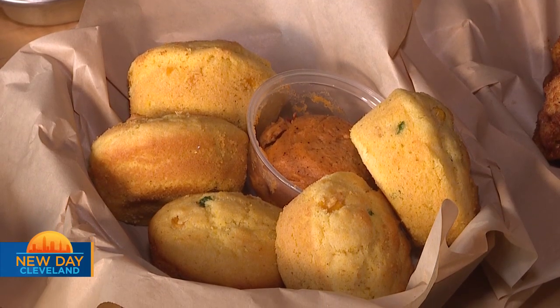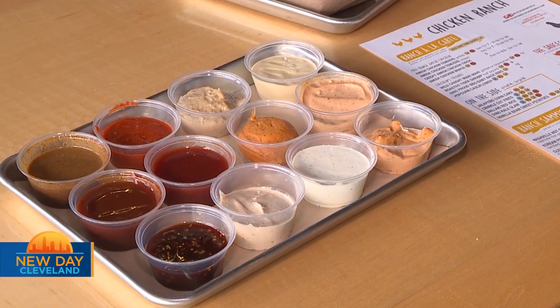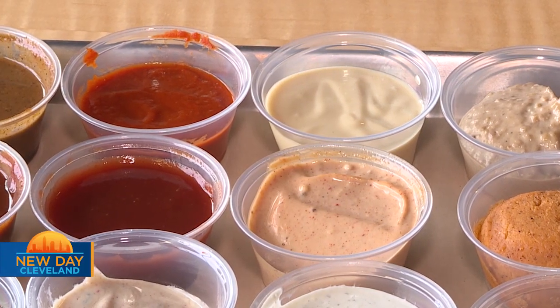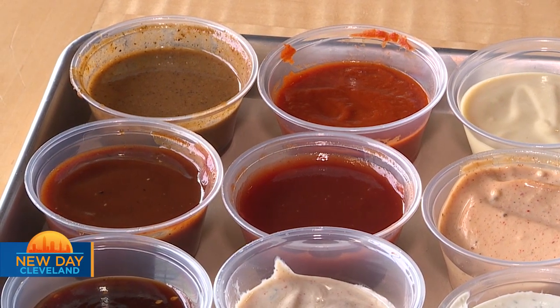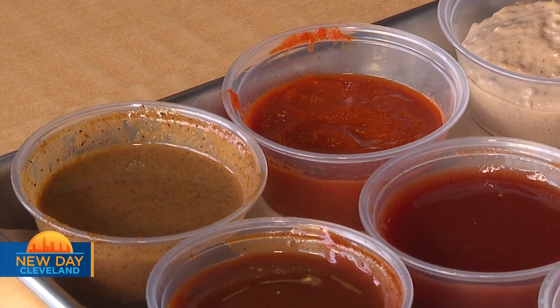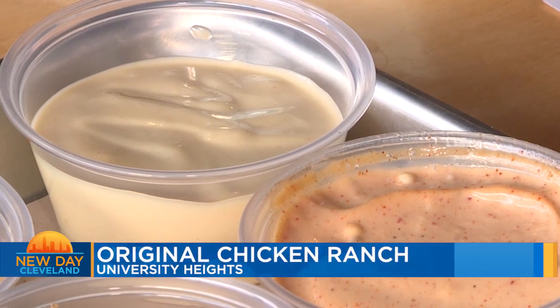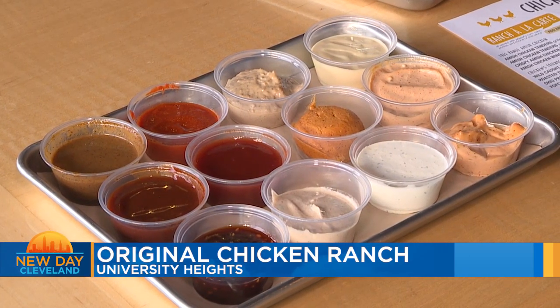Jalapeño corn cakes are definitely something not to be missed. As far as the sauces go, that's a big part of what we do, especially with the à la carte section. It kind of allows the diner to keep mixing it up every time they come. We have all kinds of different Asian-inspired flavors, Nashville hot, some southern flavors. Our comeback sauce is really popular, as well as our ethnic sauces like our black garlic toum. Everything we make from scratch.